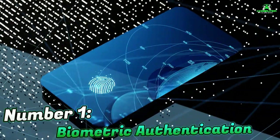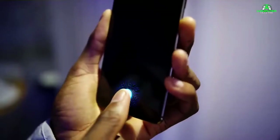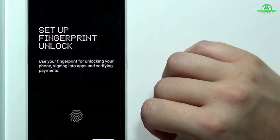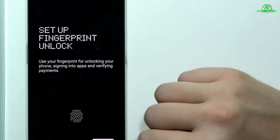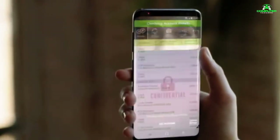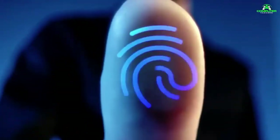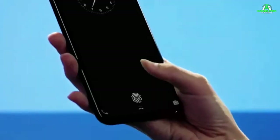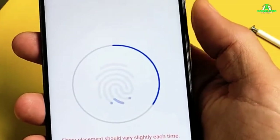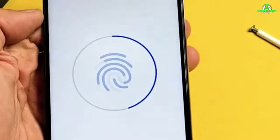Number 1: Biometric Authentication. Biometric authentication is your phone's first line of defense. Gone are the days when a simple four-digit passcode was enough. Today, you have options like fingerprint scanning, facial recognition, and even iris scanning on some devices. Biometric authentication uses your unique physical traits to unlock your device, making it nearly impossible for someone else to gain access. It's not just about convenience — it's about making your phone impenetrable to anyone but you.